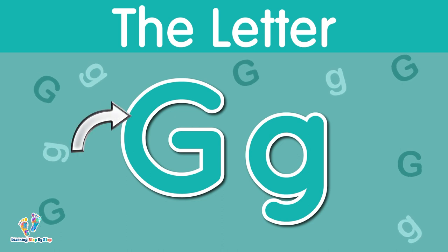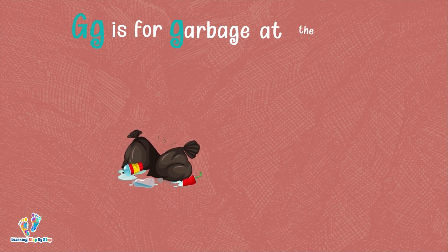The letter G. This is uppercase G. This is lowercase G. The letter G says 'g.' G is for garbage at the gate.